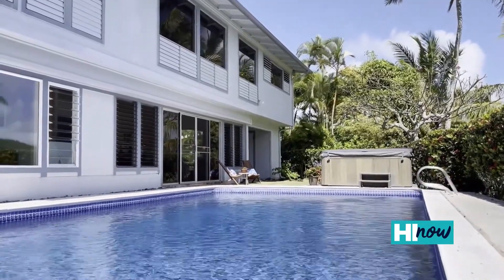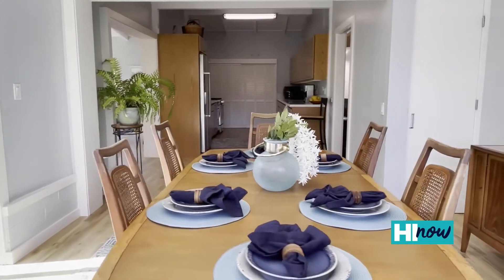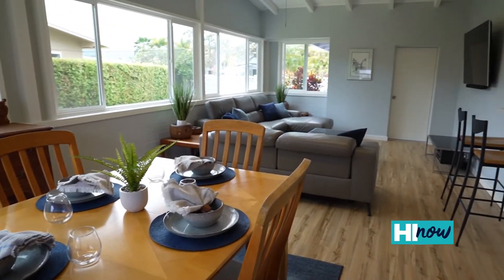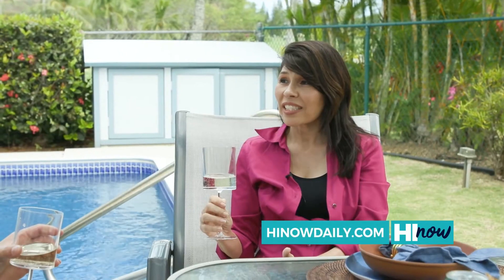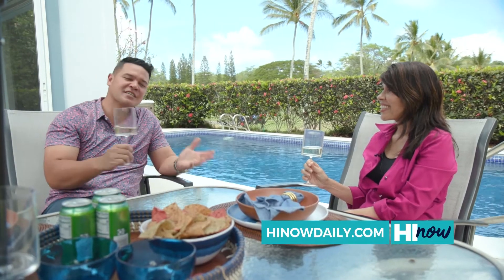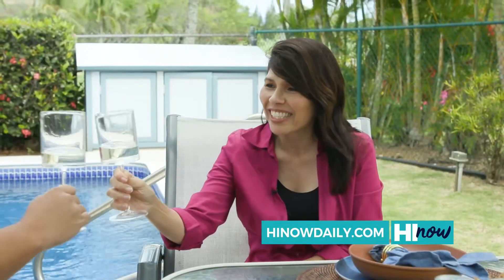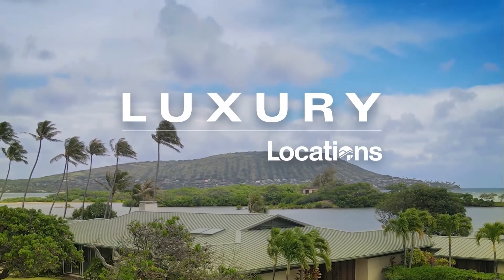Karinda, thank you so much for the tour around the property. This place is gorgeous. If people want to get more information or access resources that Locations provides, get a list of homes — how do people do it? They can contact any Locations agent or give me a call, Karinda Wong. I'd be happy to help. Or you can always head to our website, HINOWdaily.com. We'll have you covered. Cheers. Brought to you by Locations.